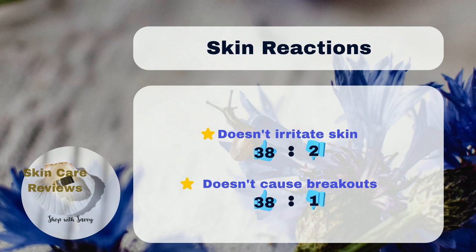When it comes to skin reactions, most users — 38% — don't have any problems like redness or breakouts. Only 2% of users mention possible irritation after using it.